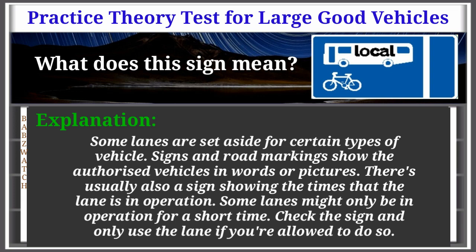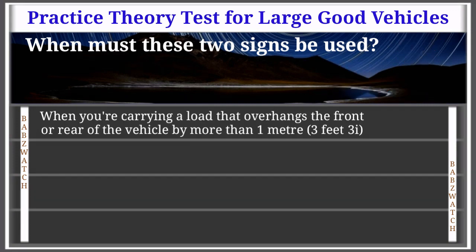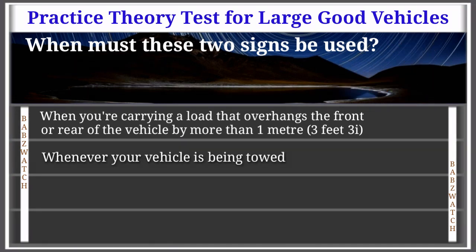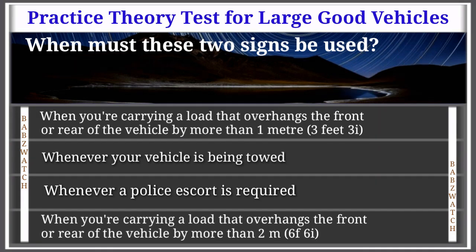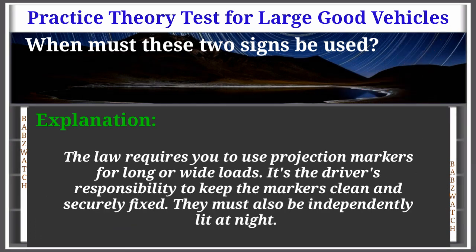Question 5 of 50: When must these two signs be used? Options: when carrying a load that overhangs the front or rear by more than 1 meter (3 feet 3 inches), whenever the vehicle is being towed, whenever a police escort is required, when carrying a load that overhangs the front or rear by more than 2 meters (6 feet 6 inches). The correct answer is: when carrying a load that overhangs the front or rear by more than 2 meters (6 feet 6 inches). Explanation: The law requires you to use projection markers for long or wide loads. It's the driver's responsibility to keep the markers clean and securely fixed. They must also be independently lit at night.